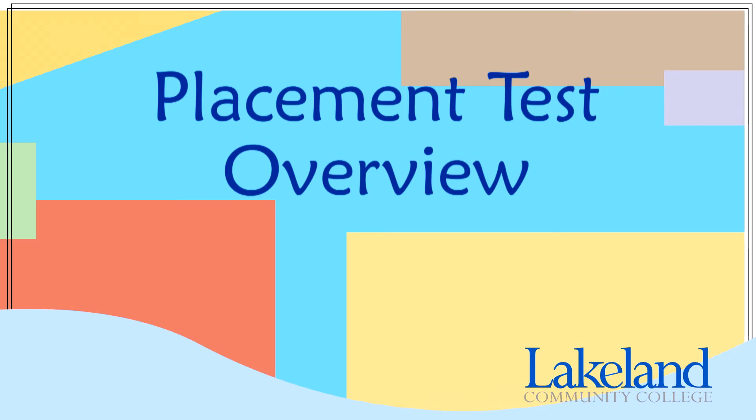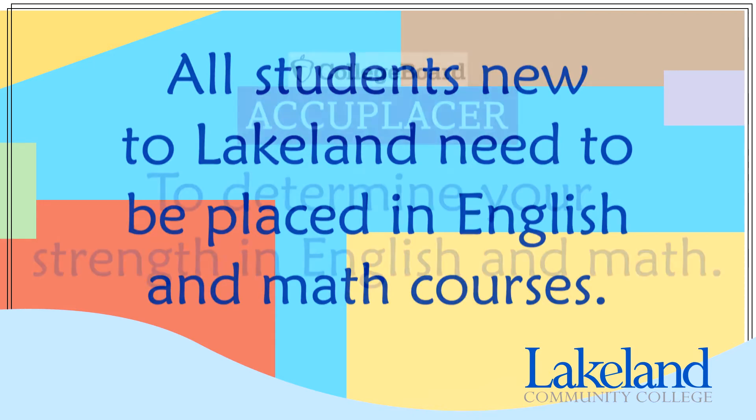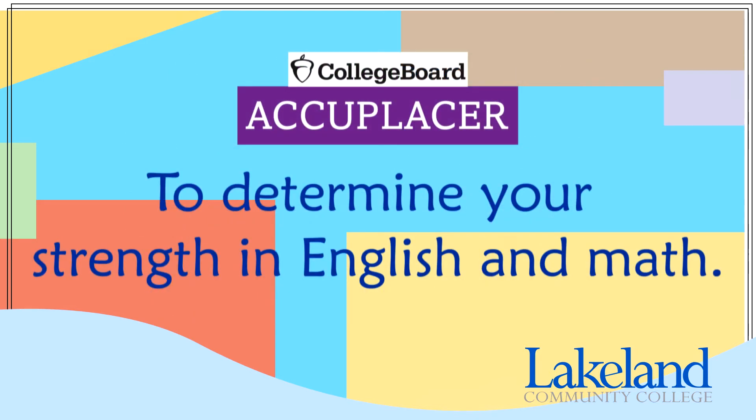Hi, I'm Chad Jordan, a Student Success Navigator here at Lakeland. Before you can begin your college journey here at Lakeland, you must first be placed into English and math courses that best suit your skills and needs. The Next Generation Accuplacer Placement Test is designed to determine your strengths in math and writing, and using that information to find courses that will both challenge you and give you the best chance for success.